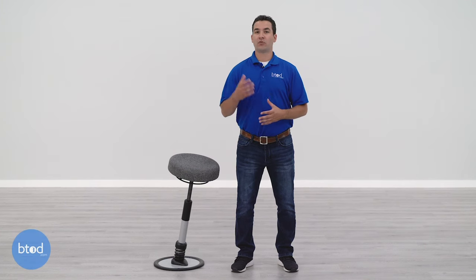The Pogo ships within two weeks and arrives via FedEx or UPS Ground. The box is pretty large and weighs about 35 pounds, so you might want someone on hand to help move it into your office. One of the great things about the Pogo is that it arrives fully assembled — take it out of the box and you're ready to start using the chair.